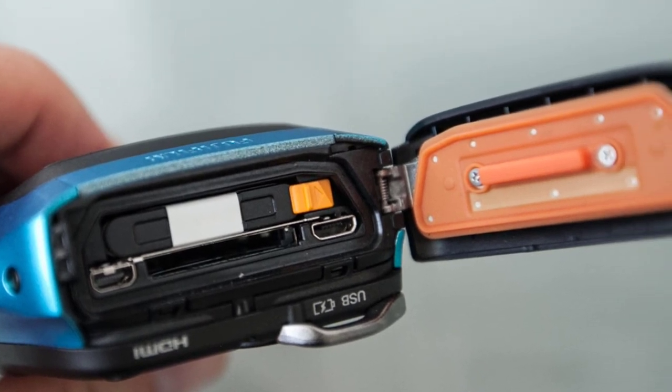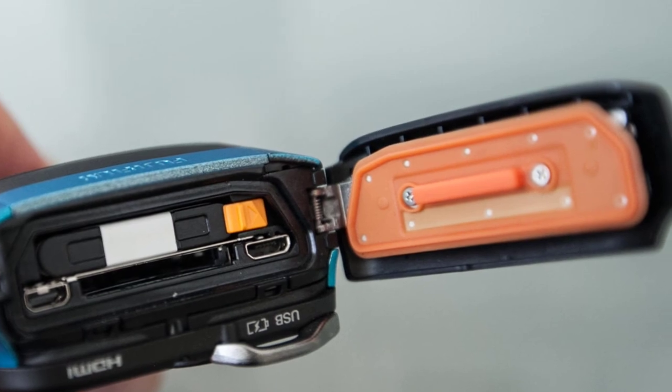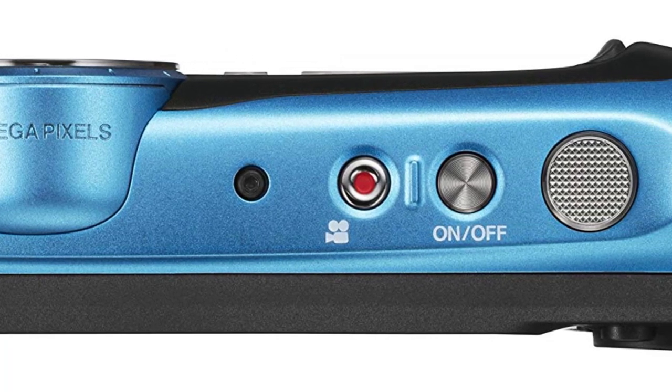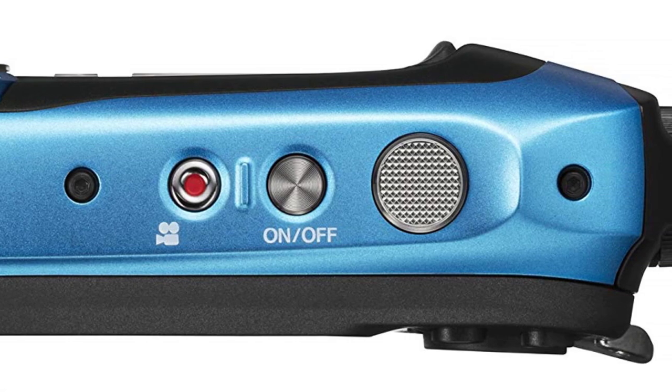While its performance and features do little to excite, the Fujifilm lives up to its billing as a rugged compact camera and does so at a low price. All in all, for those just looking for a cheap point and shoot that will document the family holiday, it's a great choice.